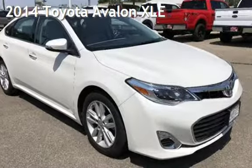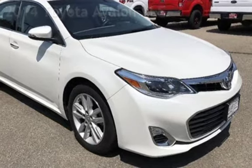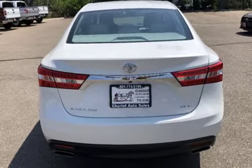Presenting a pre-owned 2014 Toyota Avalon XLE. This four-door sedan has a six-cylinder, 3.5-liter V6 engine, with front-wheel drive and an automatic transmission.